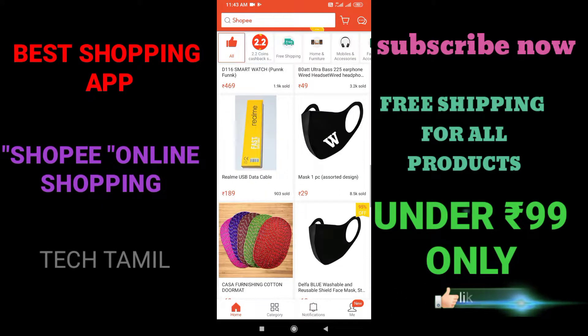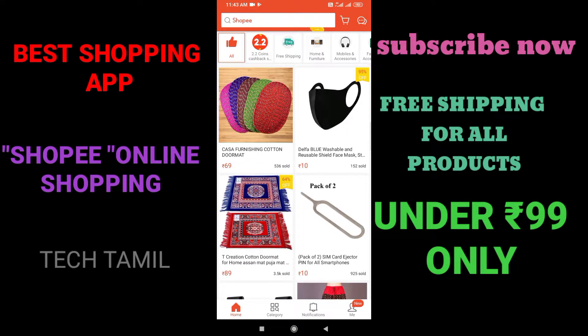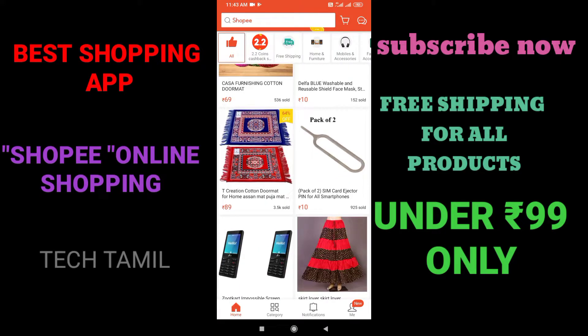If you look at this, there are some smartwatches. If you look at last month, it was $49. If you look at this online shopping app, you can see it for $500.